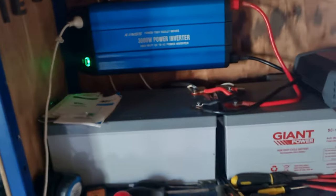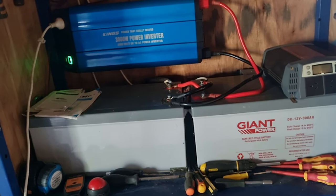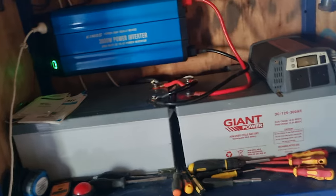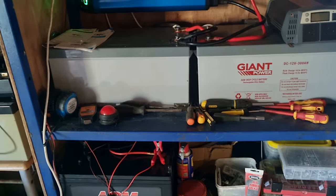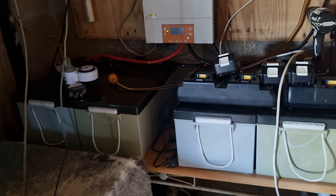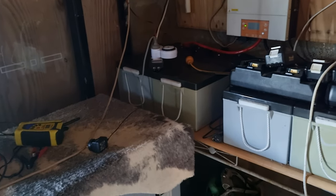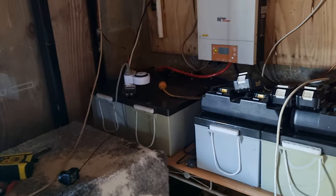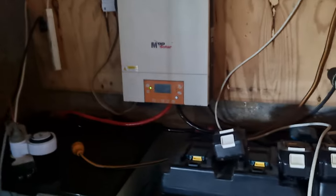These batteries are only charging to 50% for some reason, and I'm not too sure what's going on there. I think these batteries are dead as well or getting there. But at least we can put our freezers on during the day and that's enough to freeze them, then turn them off at night.